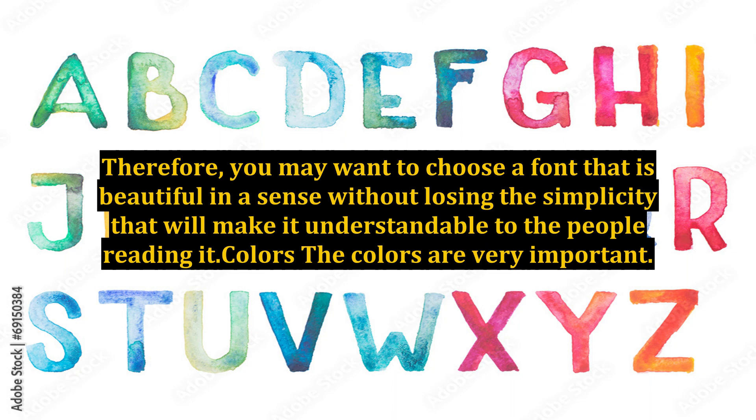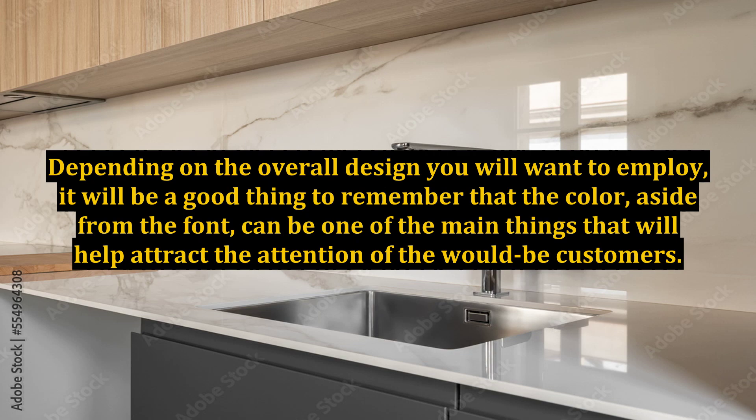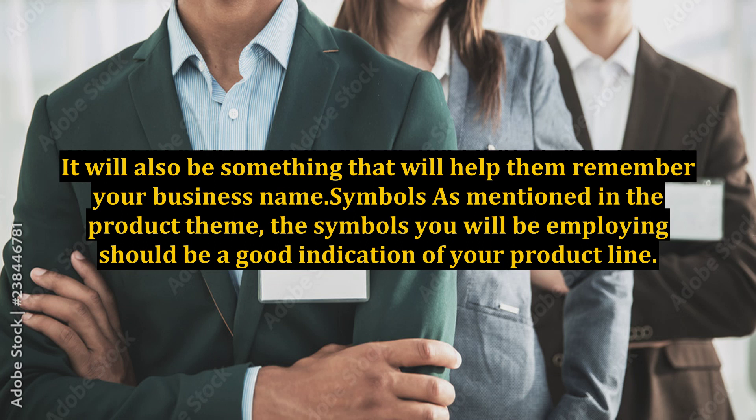Colors: The colors are very important. You may want to use several colors for your logo. Depending on the overall design you will want to employ, it will be a good thing to remember that the color, aside from the font, can be one of the main things that will help attract the attention of would-be customers. It will also be something that will help them remember your business name.